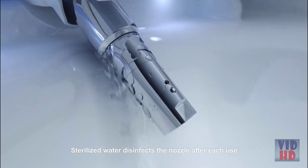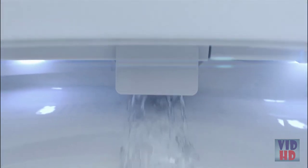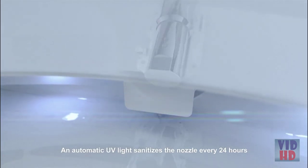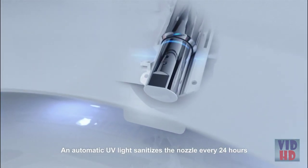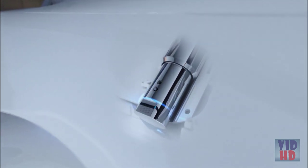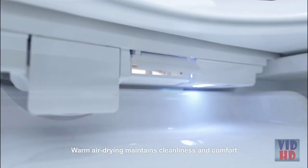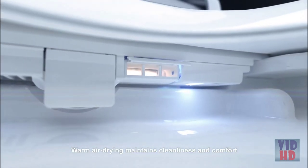Sterilized water disinfects the nozzle after each use. An automatic UV light sanitizes the nozzle every 24 hours. Warm air drying maintains cleanliness and comfort.